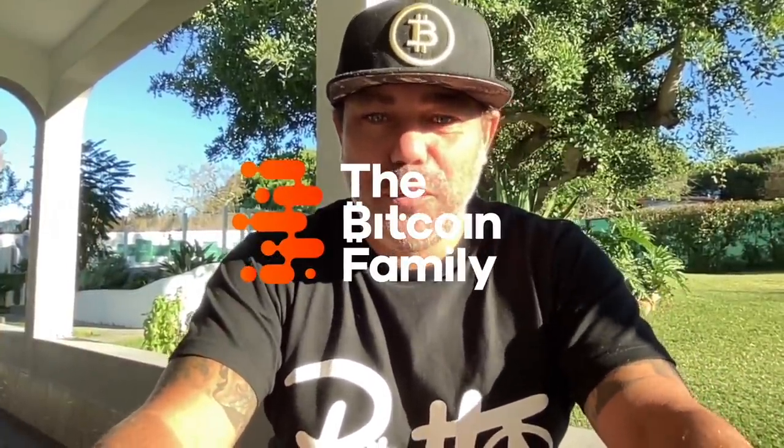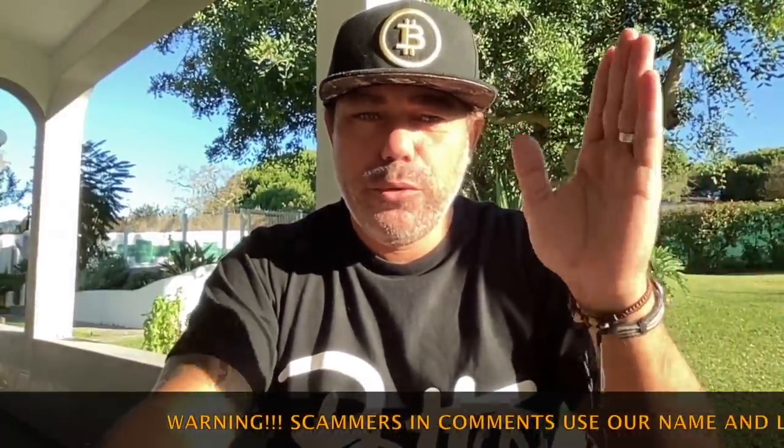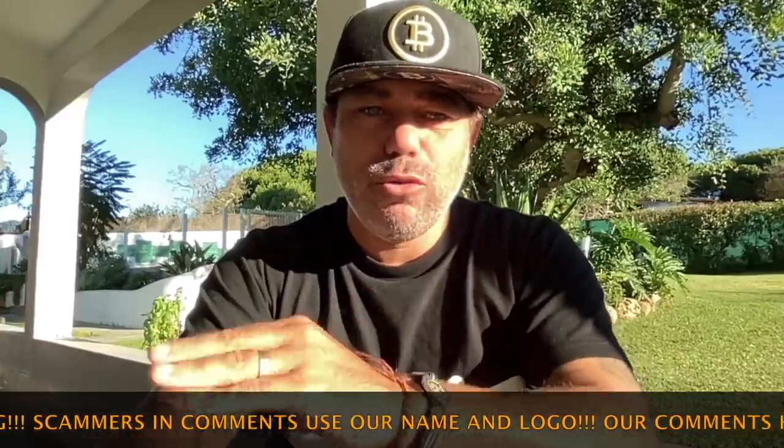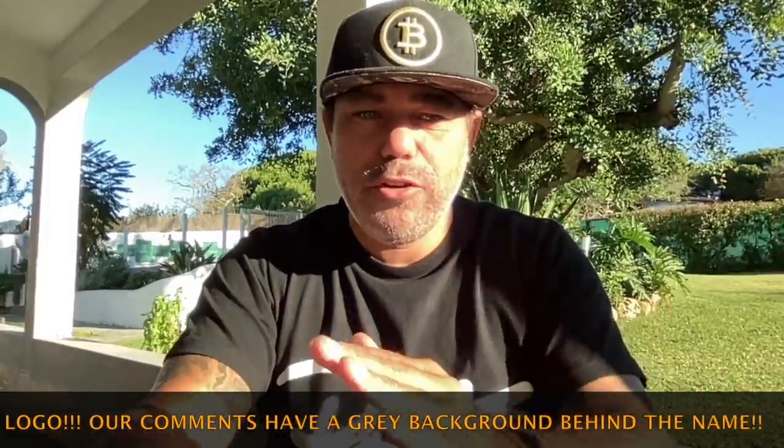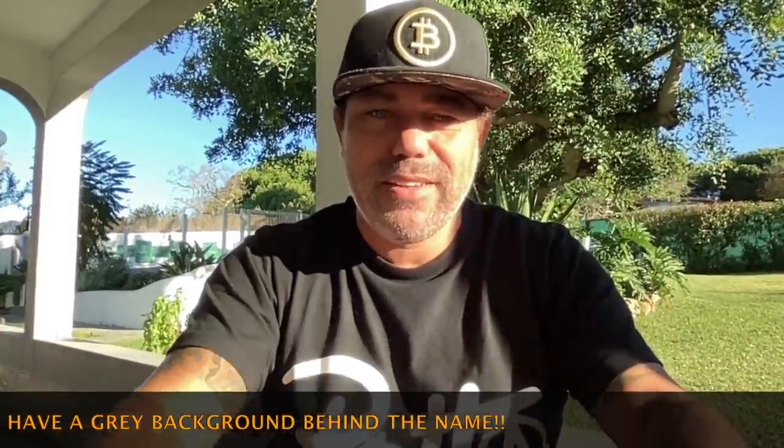Good morning, good afternoon, good evening, guys, wherever you are in this beautiful world, whenever you're watching this YouTube video — welcome to the Bitcoin Family YouTube channel. Congratulations! With the new all-time high in Bitcoin, where are we going? Where is this beautiful pump leading to, and which level? Let's quickly jump into a cool TA video with four amazing charts — you need to watch till the end.